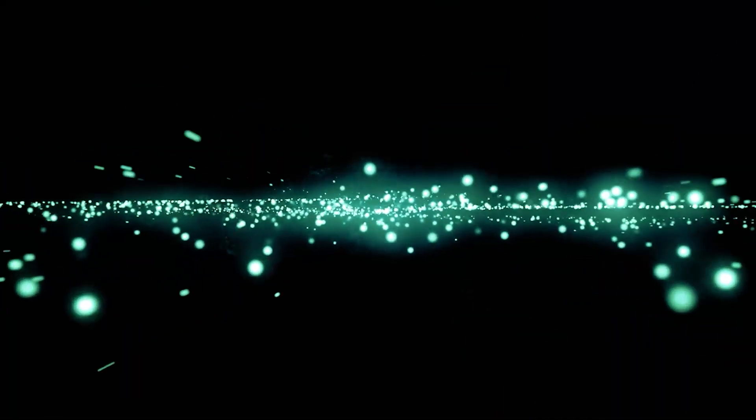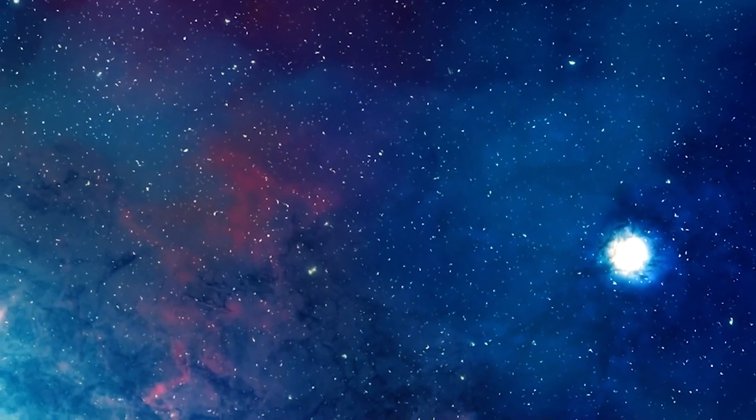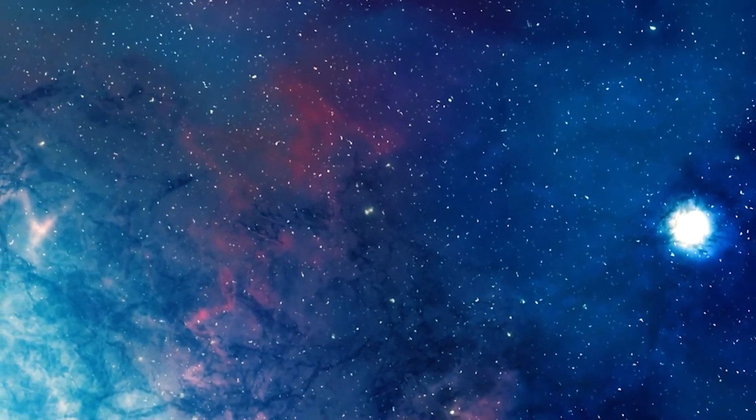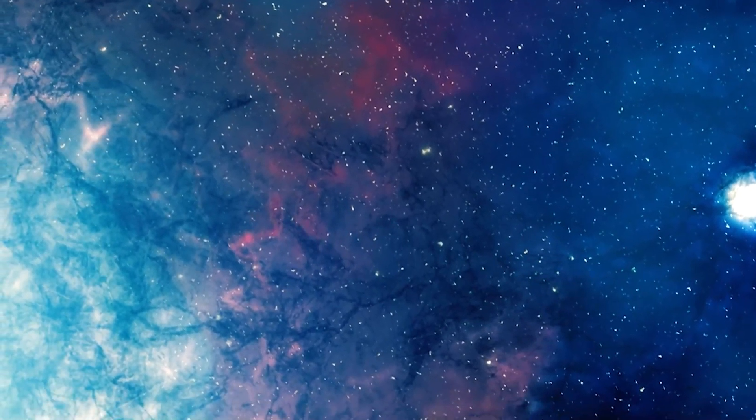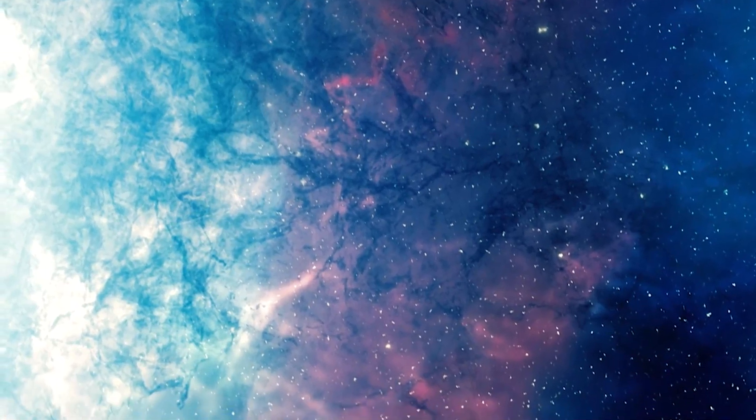Green light is frequently emitted when particles strike oxygen molecules. Due to the high concentration of oxygen molecules at altitudes between 100 and 200 kilometers, where most solar particle collisions occur, green is the aurora color most frequently observed. Charged particles often interact with nitrogen molecules at altitudes below 100 kilometers, emitting blue and red colors. Combining these can create a purple edge on a green aurora shape.